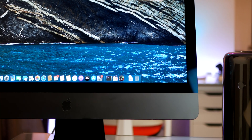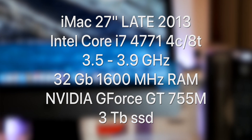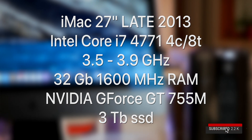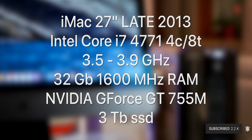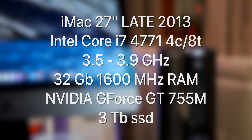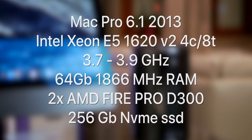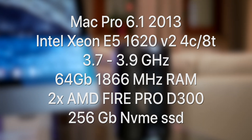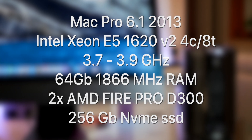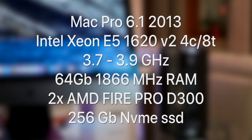In the studio we have a 27-inch iMac with an Intel Core i7-4771 3.5 to 3.9 GHz 4-core 8-thread CPU, 30 GB of 1600 MHz DDR3 memory, an NVIDIA GT 750M GPU, and 20 TB of SSD. And a 6.1 Mac Pro with an Intel Xeon E5-1620 V2 3.7 to 3.9 GHz 4-core 8-thread, 64 GB of 1866 MHz DDR3 memory, Dual AMD FirePro D300 GPUs, and 256 GB of PCIe NVMe storage.